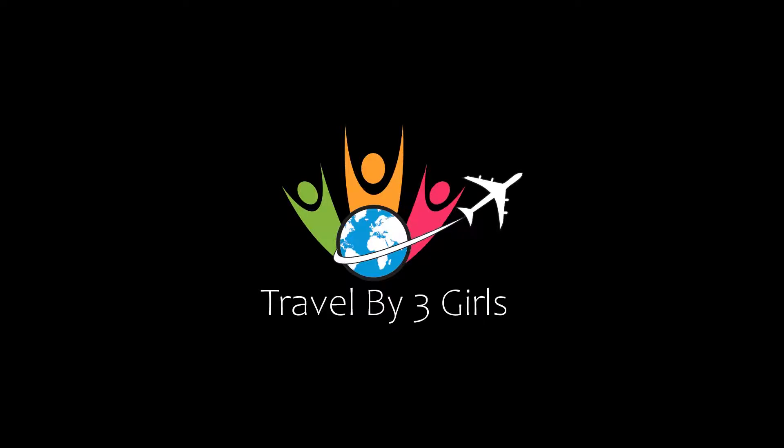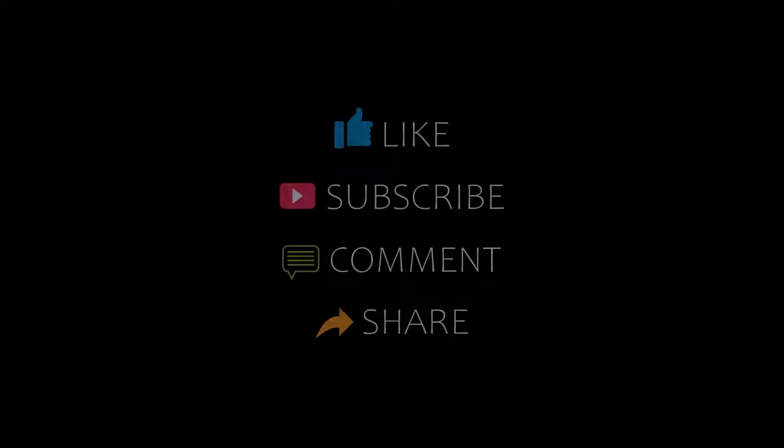Hello friends, welcome back to my channel. You are watching top 10 recommended hotels in Pages Hotel. Please subscribe to my channel and don't forget to like, share and comment. Let's start the video.